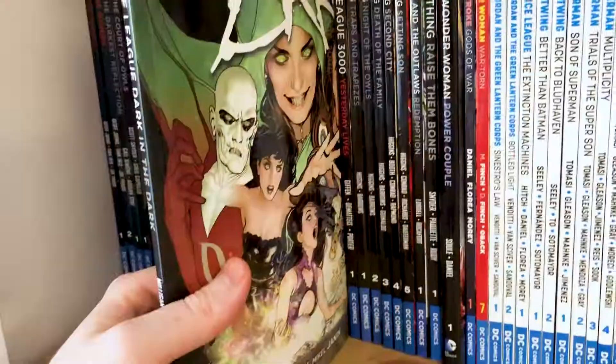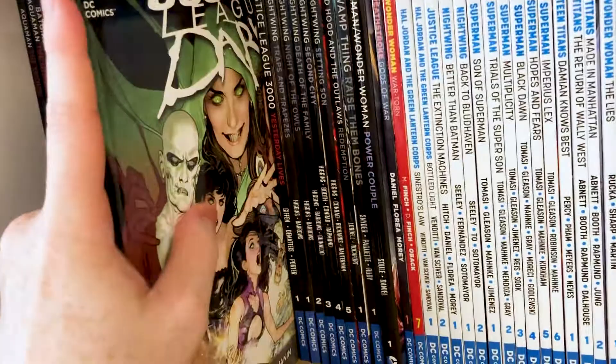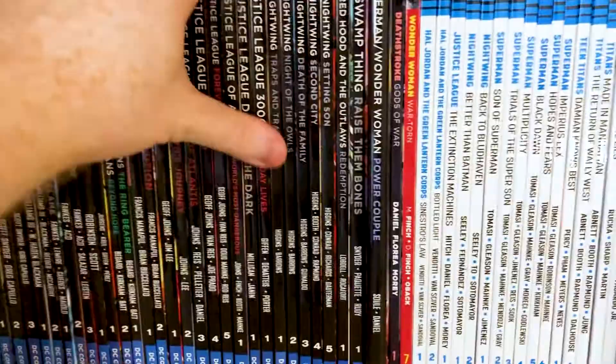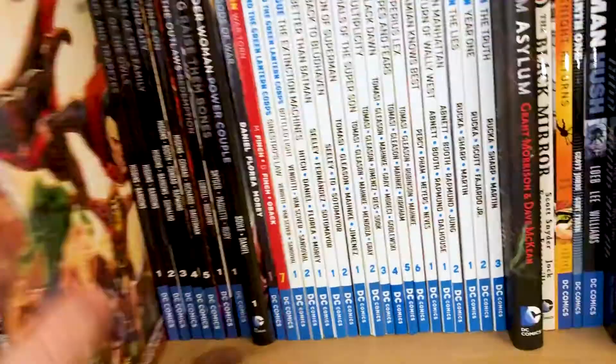Justice League Dark volumes were always really difficult to get a hold of when I was collecting my New 52 run, so this is the only one I own. I did like this run — it was pretty interesting. Getting Constantine on a Justice League team with Swamp Thing, Night Nurse, Deadman — I think it was really good for the character to see a new updated twist. I really liked what they were doing with Swamp Thing at the time, so Justice League Dark is a pretty good run.